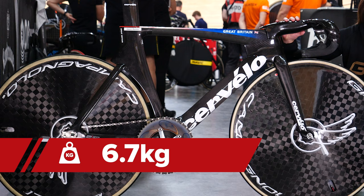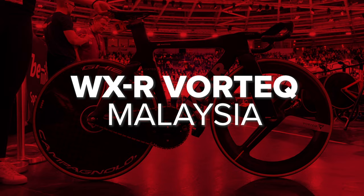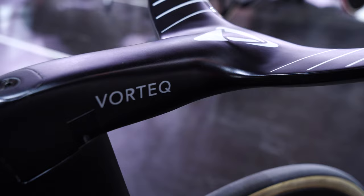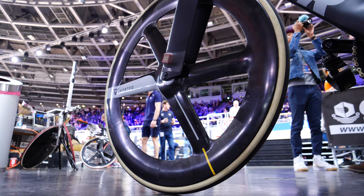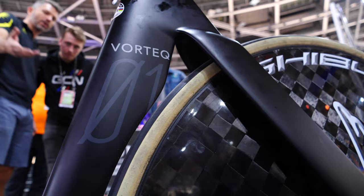This bike comes in at a weight of 6.7 kilograms. There's been a lot of talk about this bike, mostly because it's probably one of the world's most expensive bikes. The frame alone costs £25,000, and once you've added everything else you need, you can expect the price of the bike to be around £60,000. The bike has been built specifically for sprint events on the track, and it has some pretty awesome tech on it.